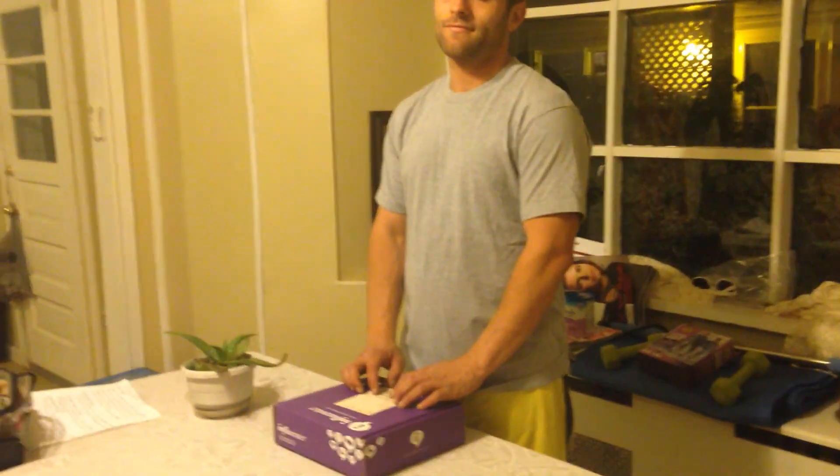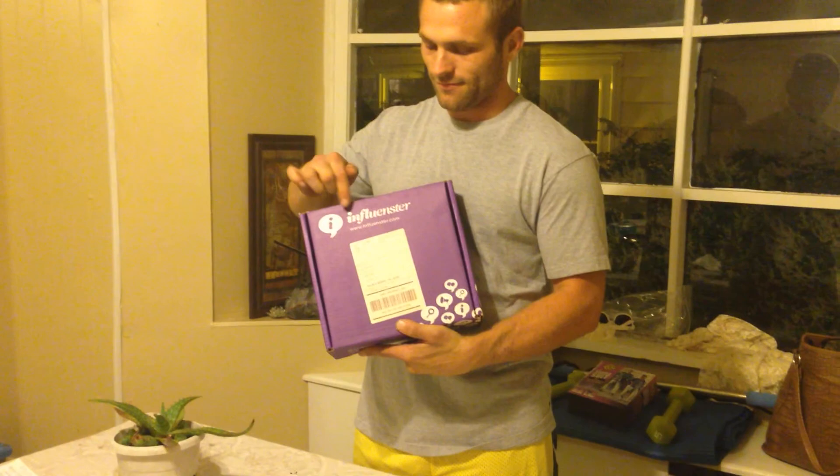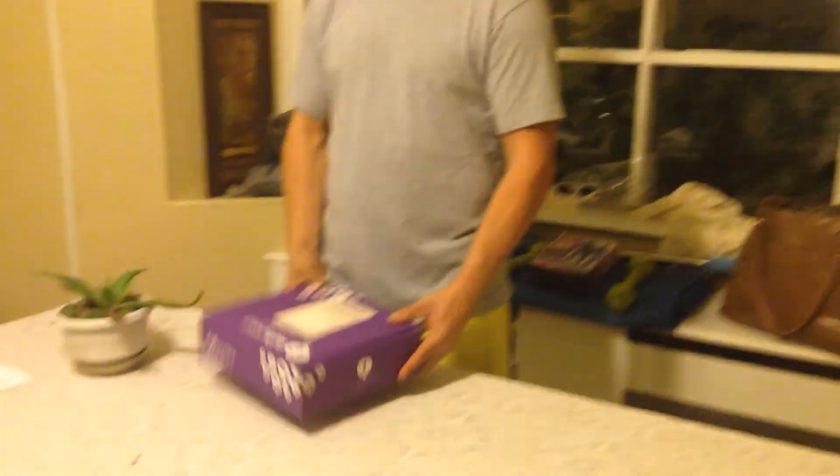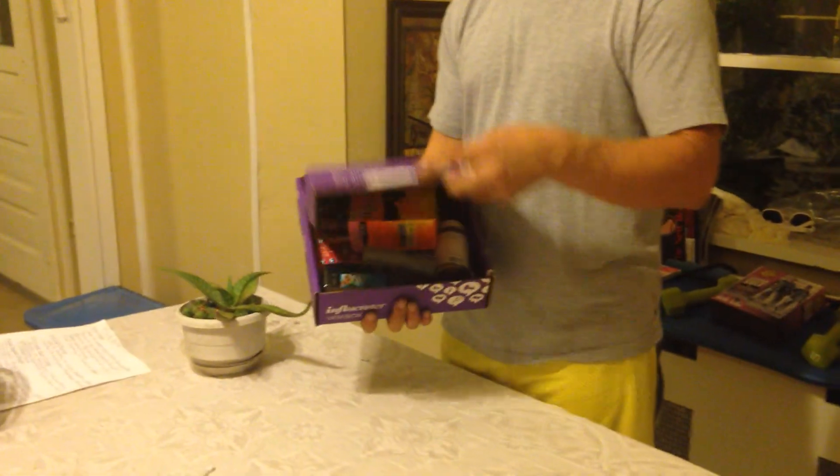I got my Vitality Vox box and this is my lovely assistant, Derek, aka Baby. We're going to be unboxing the products in the Vitality Vox box. It's nice and purple and square. We got all of these products free to try out from Influenster. Time to open up the box.